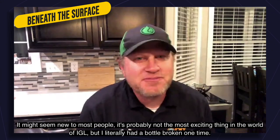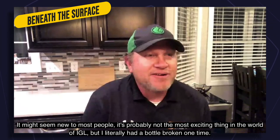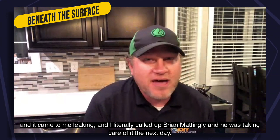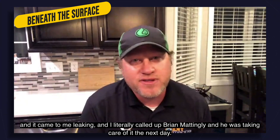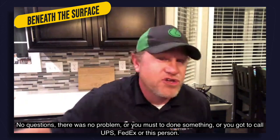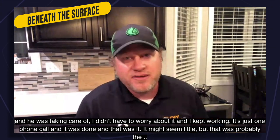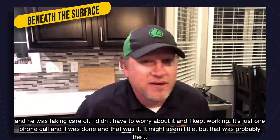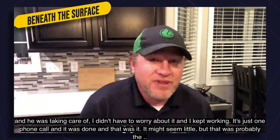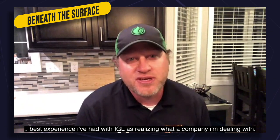It might seem minor to most people, but I literally had a bottle arrive broken and leaking once. I called up Brian Mattingly and it was taken care of the next day — no questions, no problems, no 'you must have done something' or 'call UPS.' It was just one phone call and it was done. That was probably the best experience I've had with IGL, realizing what kind of company I'm dealing with.